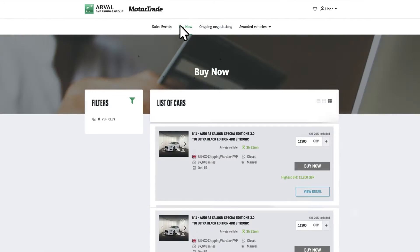Additionally, we host Buy It Now sales each week, with vehicle details in the Buy Now tab. There is no bidding within these sales, and the price is fixed. If you like it, buy it!